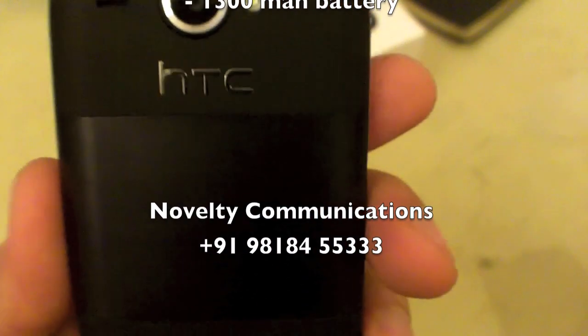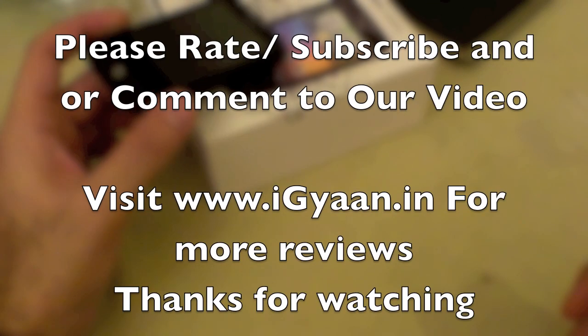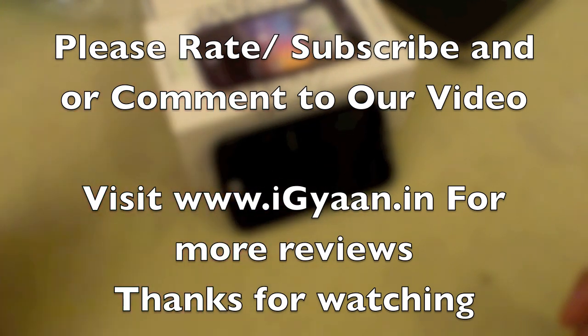You can get it from Novelty Communications, the HTC distributors in New Delhi — contact information is at the bottom of the screen. Call them and mention iGyan for an excellent offer. Be sure to check out our other reviews, and please rate, subscribe, and comment on our videos. This has been Bharat Nagpal for iGyan.in — thank you for watching.